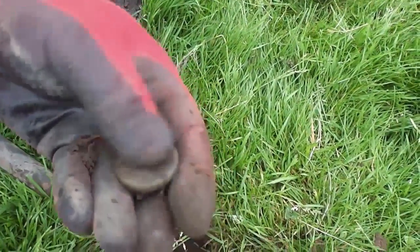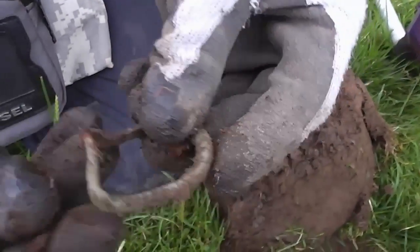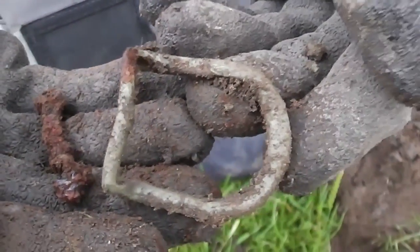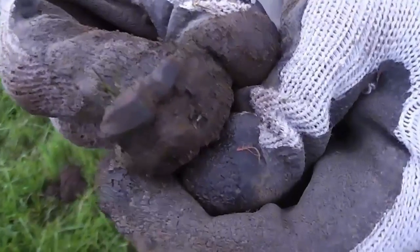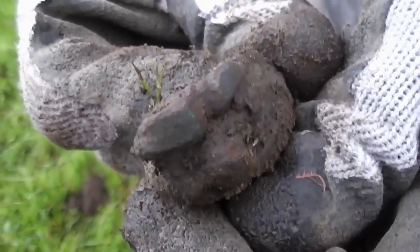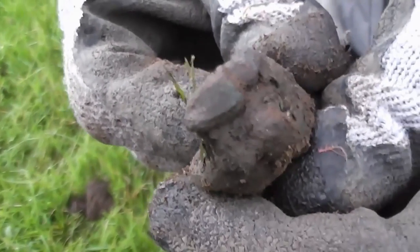Got another signal and another buckle — obviously not very old because it still has its little thingy in it, so it's probably some kind of horse tack. And then in the hole right next to it, there appears to be ashes — and it looks like a little lizard. You can see his little face there, but it looks like it's in the ashes. Somebody's obviously had a fire and there's something burnt in it. It's a strange one, that.